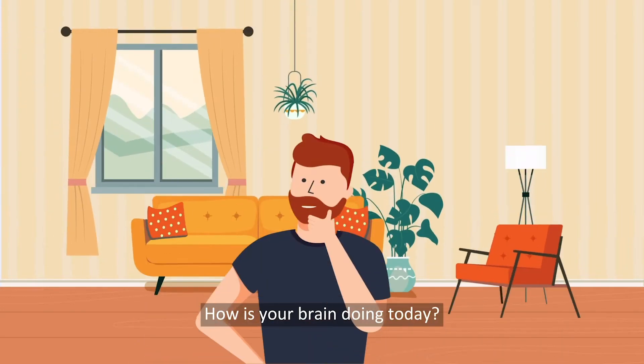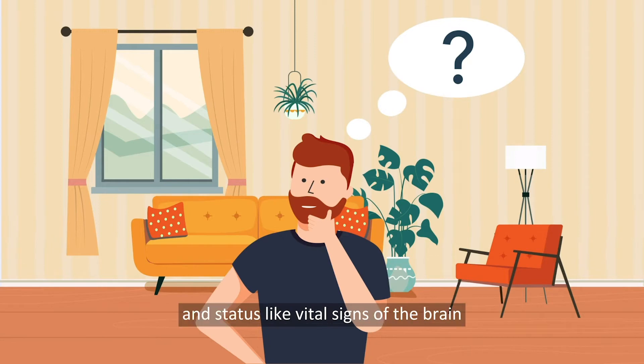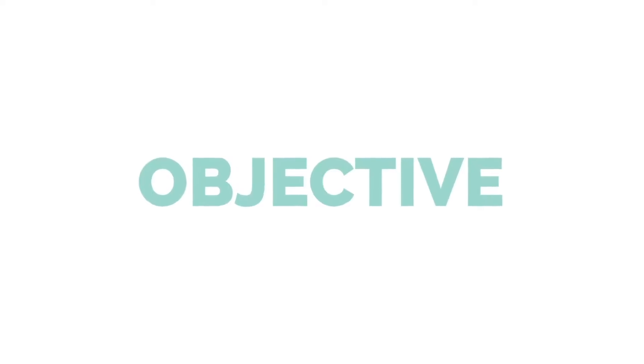How is your brain doing today? What if there was a device that could measure and monitor brain function and status like vital signs of the brain — that could be objective, accessible, rapid, and easy to use.